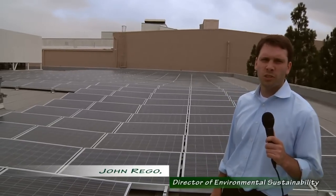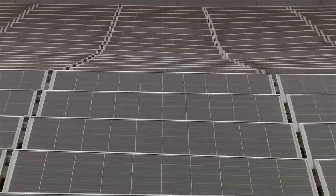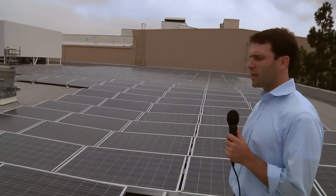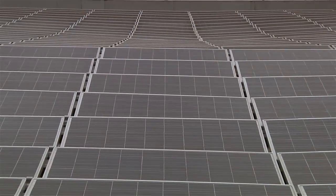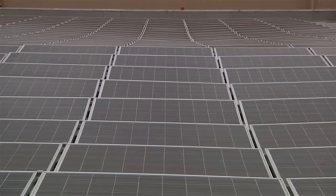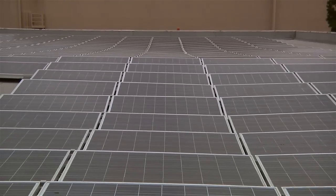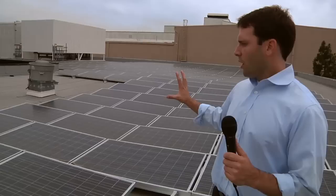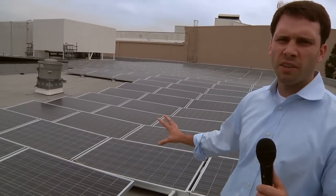We're standing on top of the Jimmy Stewart building looking at our 232 DC kilowatt solar array, installed about a year ago partnering with EI Solutions. Their Kyocera panels generate about 320-330 kilowatt hours per year, which equates to approximately 1% of our energy use here on the lot. Looking at the payback of solar is very interesting compared to some of the other options we have on the facility.